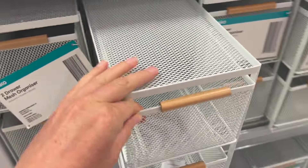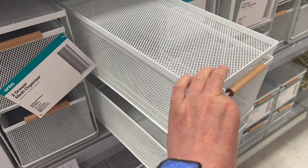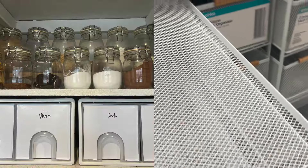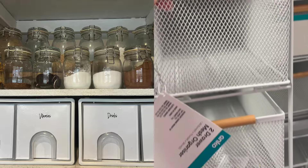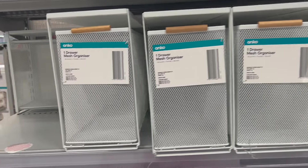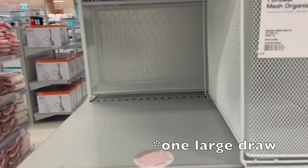As some of you know, I love organizing with drawers — I have them everywhere in my house. These wire drawers are really cool. There's a little lip on the top so you can store things on top as well. They come in two different sizes: two small drawers and two large drawers.